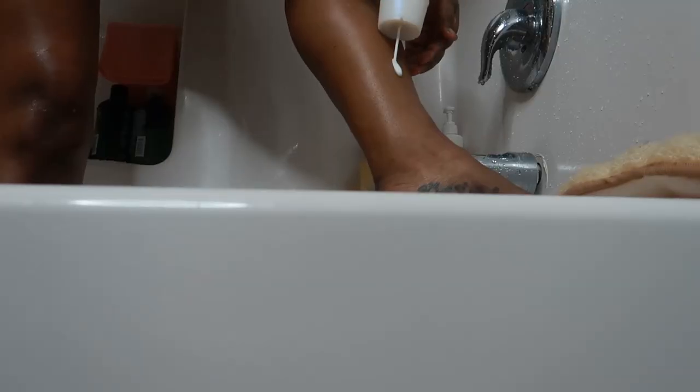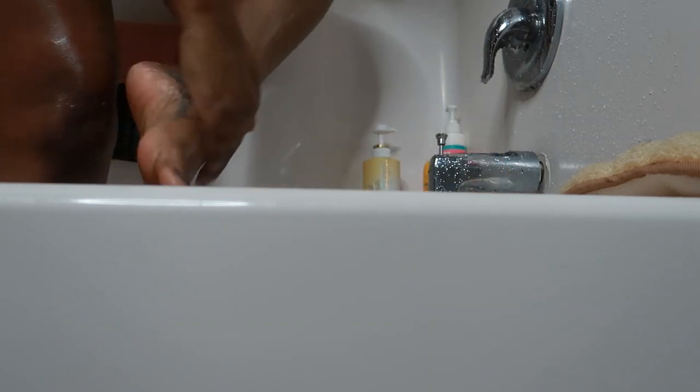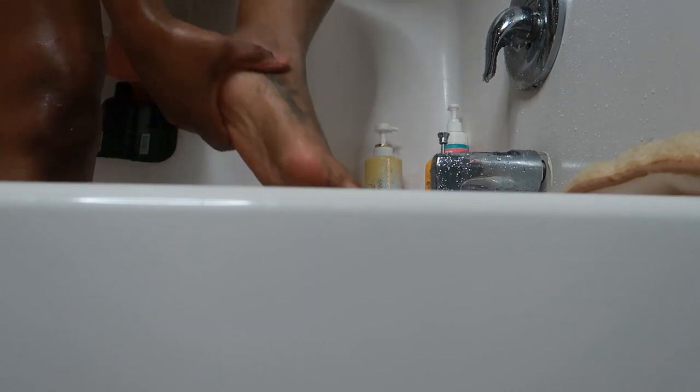This next product I'm using is called a body conditioner and it's by Ole. It smells so good, it leaves your body feeling so soft, moisturized, and just glowing. It has vitamin B3 and shea butter and I'm absolutely obsessed — this will definitely be a staple in my shower routine as long as they still make it. You basically just rub it all over your body and once you rub it in, you rinse it off.